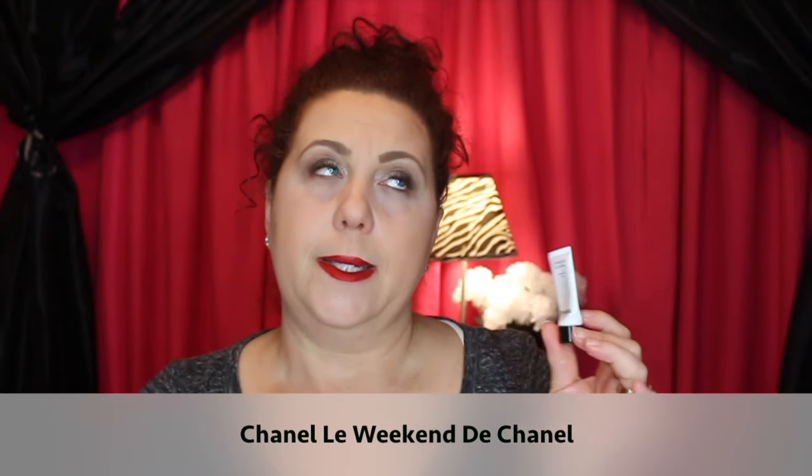Another product from Caudalie that I really enjoyed — the La Crème. A very nice moisturizing product, wonderful as a daytime moisturizer. I loved the smell, the consistency, and the way it made my skin look and feel. I would definitely think about repurchasing that.